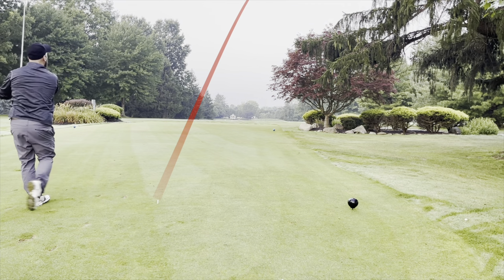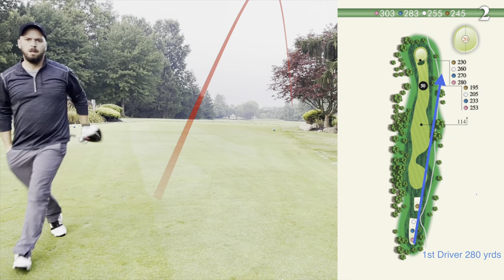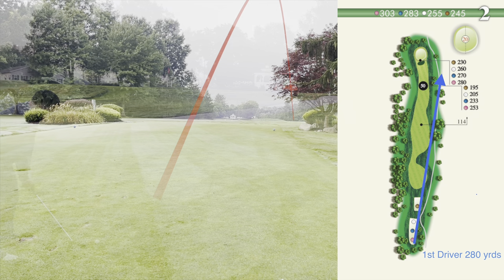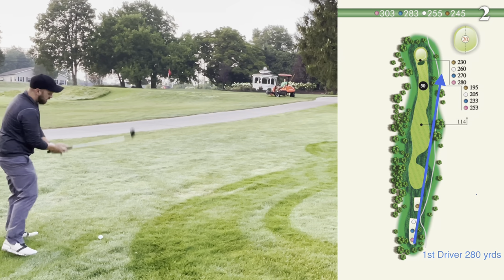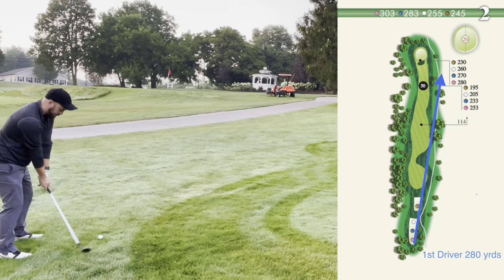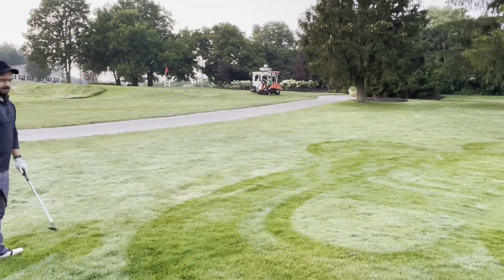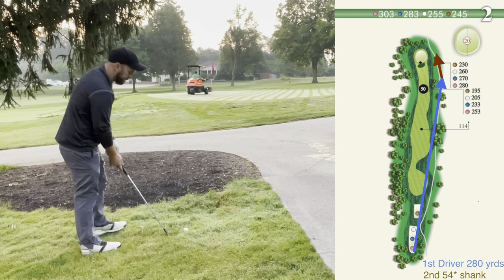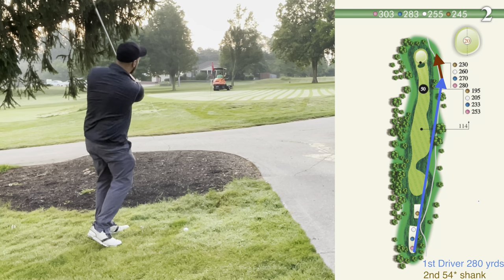It's pretty much the same shot from hole one — maybe pushed a little further right. But I'm in good position, about 30-35 yards left. You'll see a lot of dew, and when we get up to the green, they haven't mowed yet. Ugh, shanker! That was not in the plans. Chipping again — my favorite two words in golf.